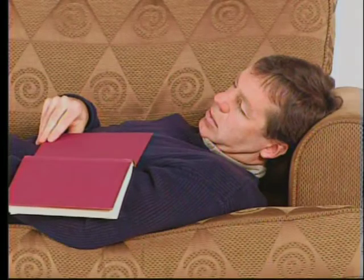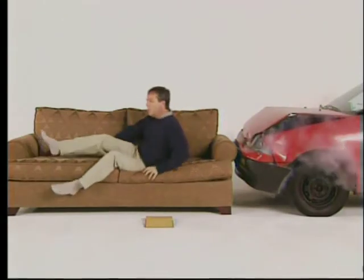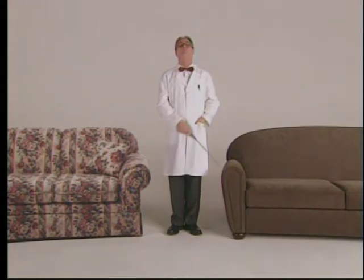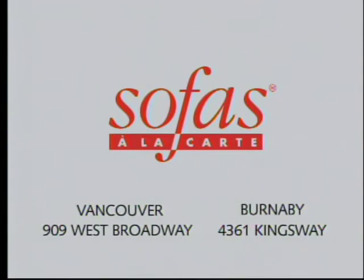Relax. It's well built. Sofas a la carte. 4361 Kingsway, 909 West Broadway. A quality handcrafted sofa from Sofas a la carte on the right. An ordinary sofa on the left. On the right, delivery usually within 16 days. On the left, much longer. Sofas a la carte. 909 West Broadway, 4361 Kingsway.